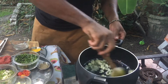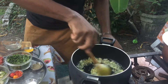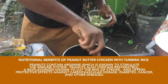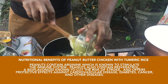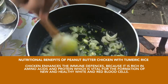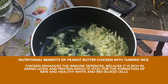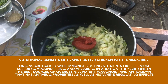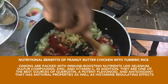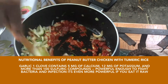Let those onions go translucent — you can throw pretty much everything in there. We're putting in our garlic, putting in the celery — I want all this stuff to mix together. Now we're going to add the tomato paste — about four tablespoons — and mix that in really well. Everything I'm adding here really needs to go into the oil because that's going to be flavoring it, just like the chicken did.